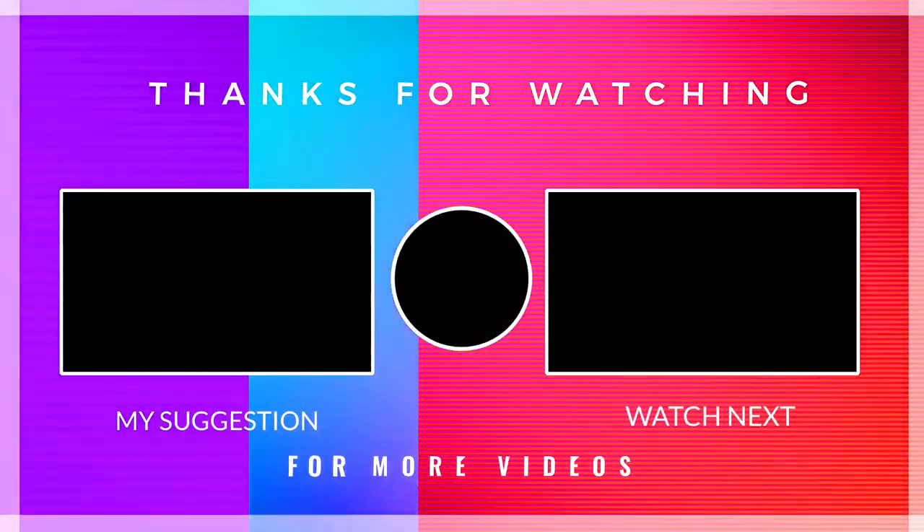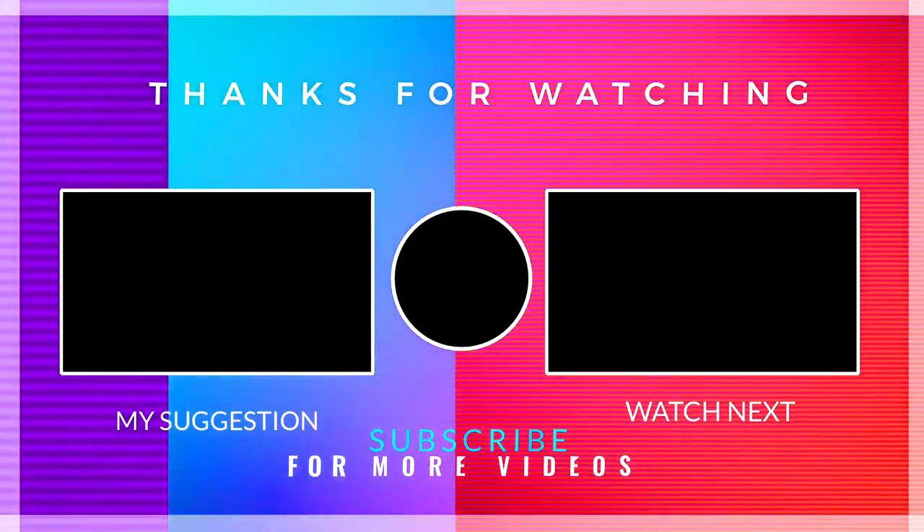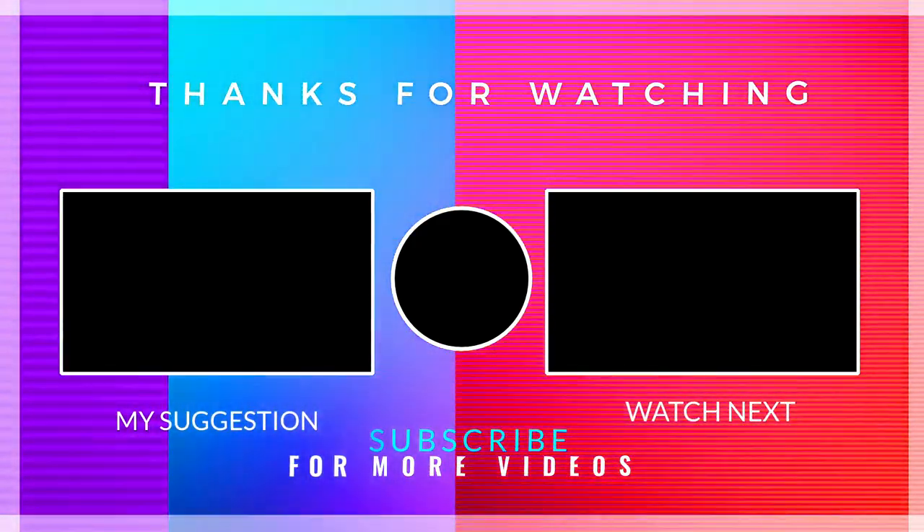Hope you guys liked this M2 die-cast model video! Please subscribe and press the bell icon for all notifications, and stay tuned for daily new updates. See you next time!